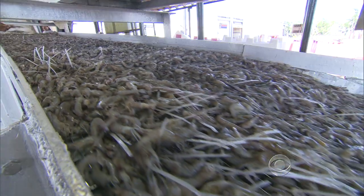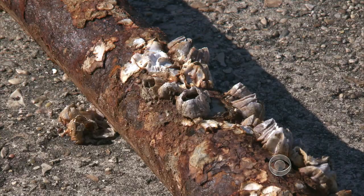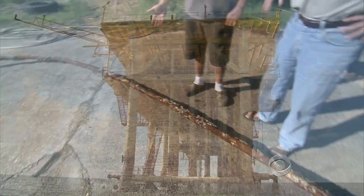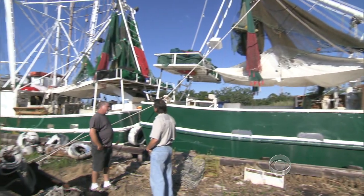Ronnie Anderson, a fourth-generation shrimp fisherman, couldn't disagree more strongly. He'd like to see those old rigs gone and the gulf bottom cleaned up — he says it is littered with old pieces of oil rigs that get caught in his nets. "This cost me a night's work." It will only get worse, Anderson says, if dilapidated platforms are allowed to remain as reefs. The oil companies say it's all about the environment, but Anderson says it's about saving money: "If it's going to cost them more money to make a rigs-to-reef, they're not going to do it. They're only doing it because it's saving them money. That's the bottom line."